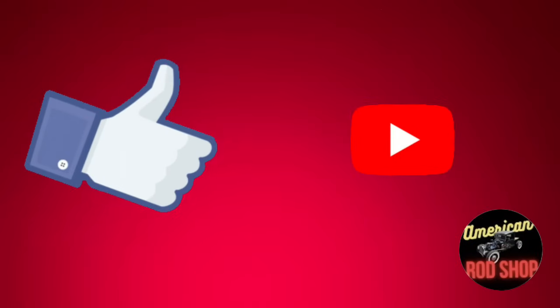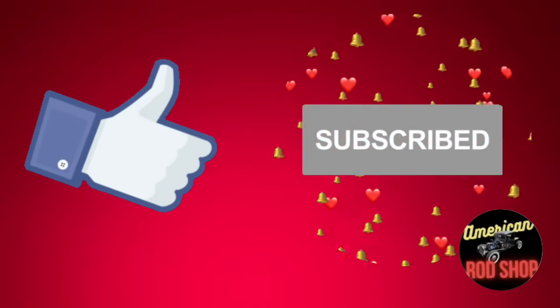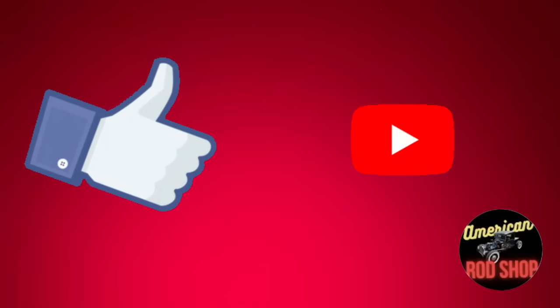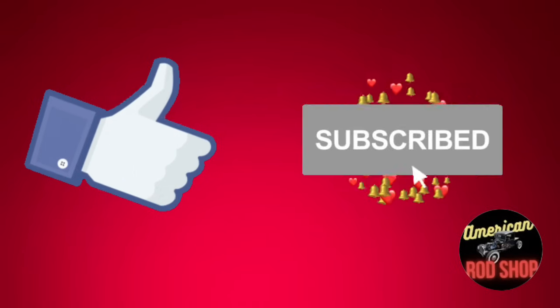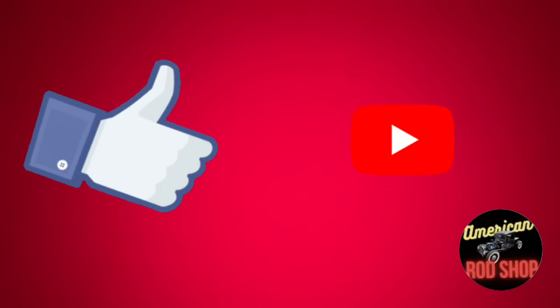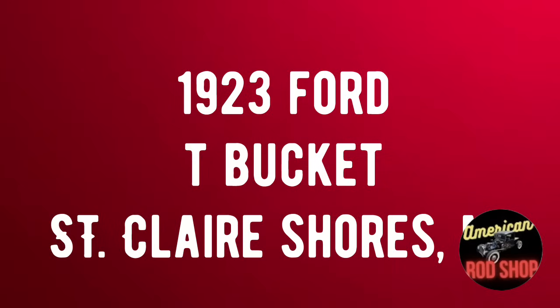Please don't forget to like, subscribe, and share, and be sure to turn on that notification bell so you get notified as soon as these videos drop and have the earliest access to the cars that are for sale. Number three is a 1923 Ford T-Bucket listed in St. Clair Shores, Michigan for $9,000.